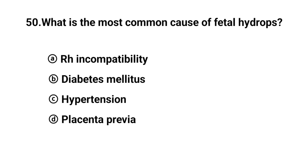Q50. What is the most common cause of fetal hydrops? The right answer is option A: Rh incompatibility.